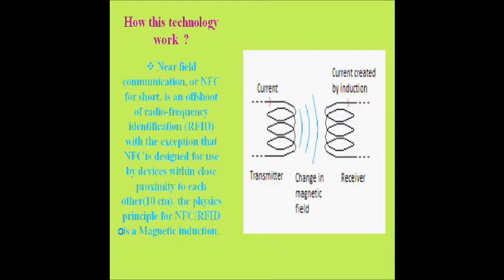How does NFC work? Both the transmitter and receiver contain a coil. The transmitter emits a current which creates a magnetic field around the device. If the receiver is close enough, the current in the receiver's coil is altered due to this field, changing the current flow in the receiver. This is used to sync data.